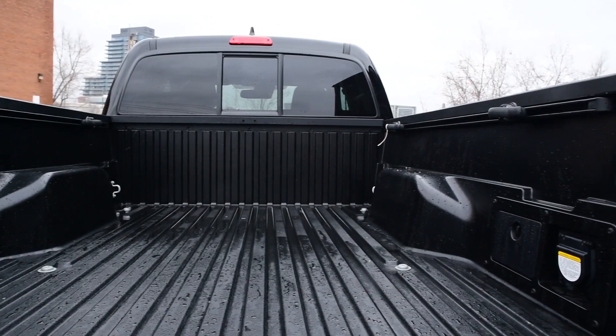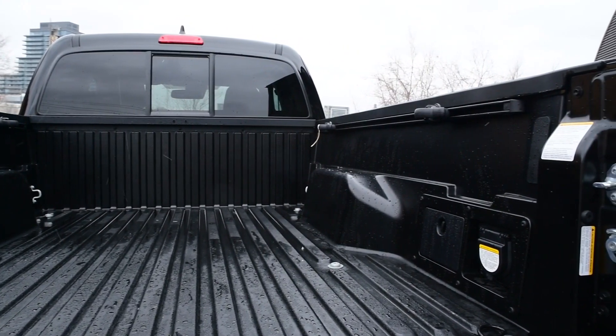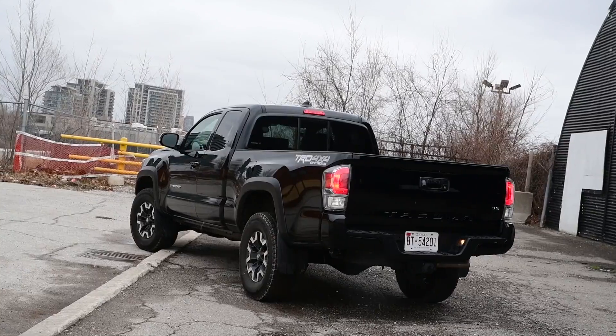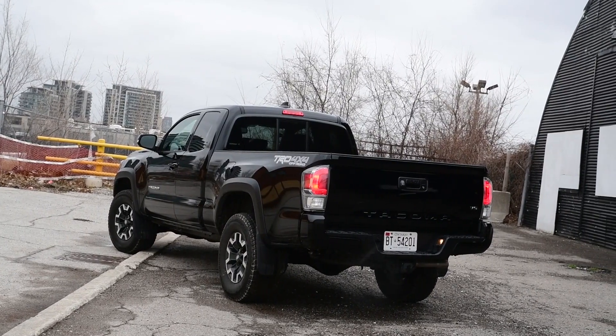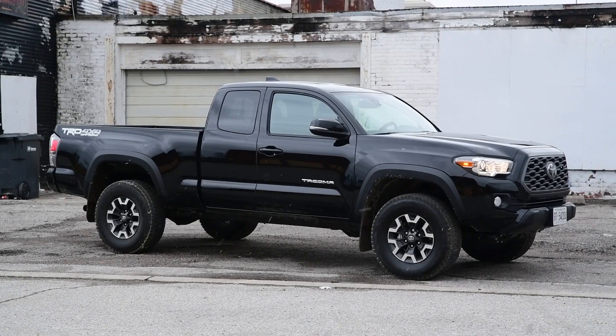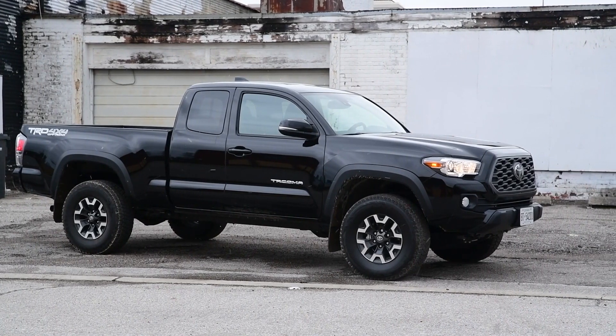Take it off road as we have several times here on Driving, and it's a similar story. 29 and 23 degree approach and departure angles make it pretty handy off road, as do the nearly 10 inches of ground clearance. Augmenting that off-road ability is the way that Toyota has tucked all of those delicate bits up in between the frame rails — a technique that preserves breakover angle to great effect.